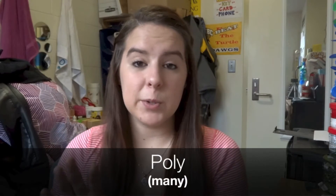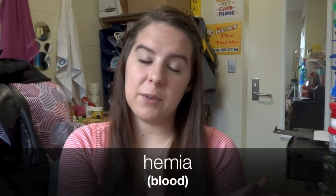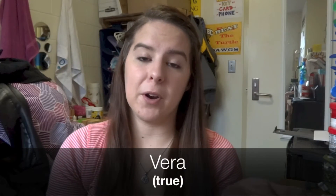So first of all, polycythemia vera. We can break up the phrase into a couple of different parts to better understand what it means. We've got poly, which means many; cyte, which means cells; and hemia, which refers to blood. Put together, it's many blood cells. And then there's also the vera part, which means true.